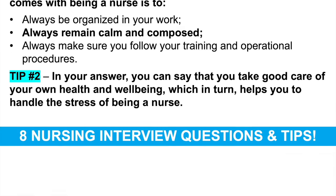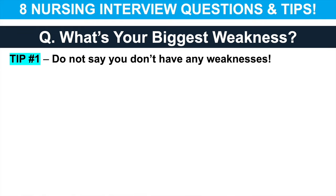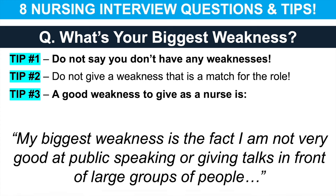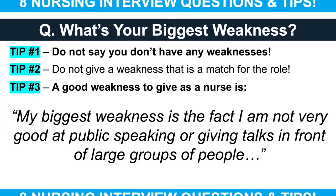The next nursing interview question is: what's your biggest weakness? Tip one: don't say you don't have any weaknesses — we all have weaknesses. Tip two: don't give a weakness that matches the nursing job description. A good weakness to give as a nurse is: my biggest weakness is that I'm not very good at public speaking or giving talks in front of large groups of people. That's a good weakness because you do not generally need that skill to become a competent nurse.